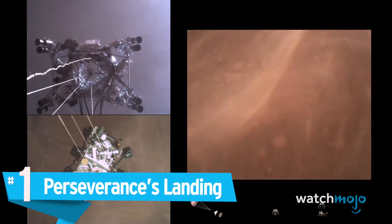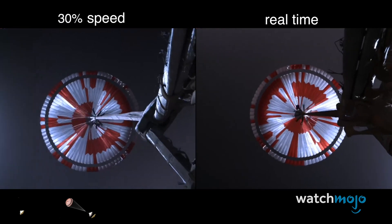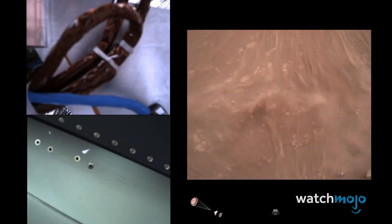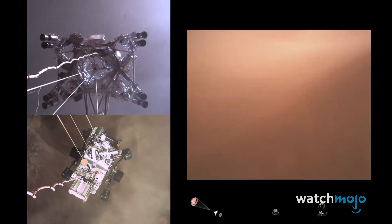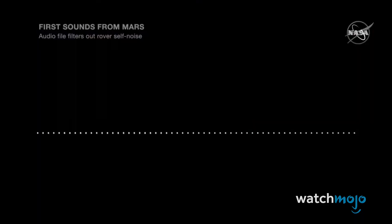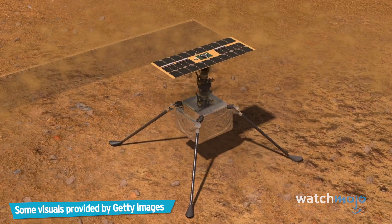Number 1: Perseverance's Landing. There's a reason that Mars landings are referred to as the 'seven minutes of terror.' To touch down, landers must execute a complex sequence of maneuvers. Historically, about half of all Mars missions have failed. So it was with bated breath that people around the world waited for news of NASA's Perseverance rover on February 18th, 2021. Not only did Perseverance, or Percy, touch down successfully in Jezero Crater, it provided us with the first-ever video footage of the landing. Touchdown confirmed — Perseverance, safely, on the surface of Mars, ready to begin seeking the signs of past life. We also got to hear the red planet for the first time. Perseverance will hunt for signs of life in the crater, and with its robotic helicopter Ingenuity on board, we have a lot to look forward to.